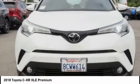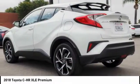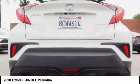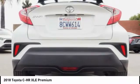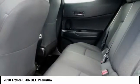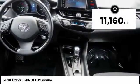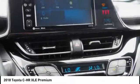The Toyota C-H-R's fresh design makes it stand out in the crowd, and the interior oozes with style. The C-H-R handles like a race car and has all the safety features you'd expect from a Toyota vehicle. This vehicle has less than 15,000 miles.